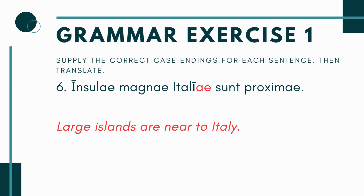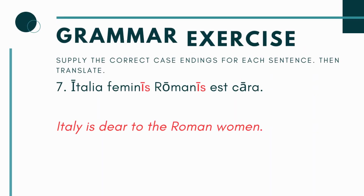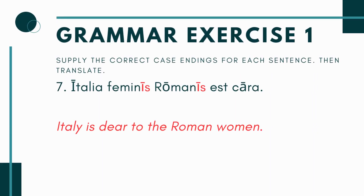Now you have number six. You have insulae magnae, Itali- blank, sunt proximae. So your subject is the insulae magnae — the large islands — they are proximae, near to Italy. Again, there's only one Italy, so it's going to be singular. The dative singular form is Italiae. The large islands are near to Italy, which is true — you have Corsica, Sardinia, Sicily. So there are a lot of large islands there.